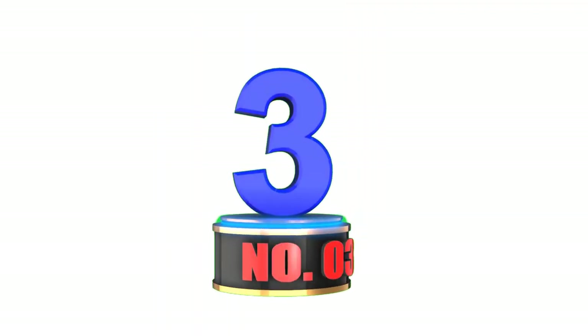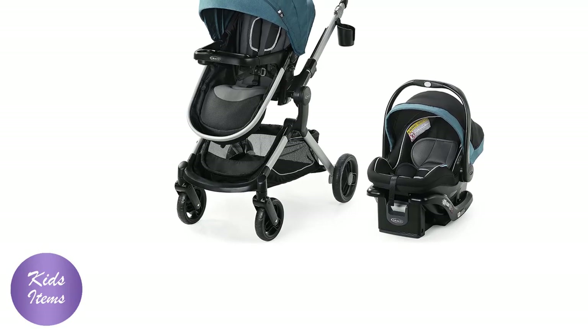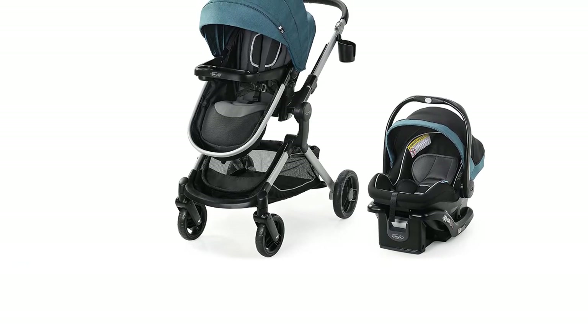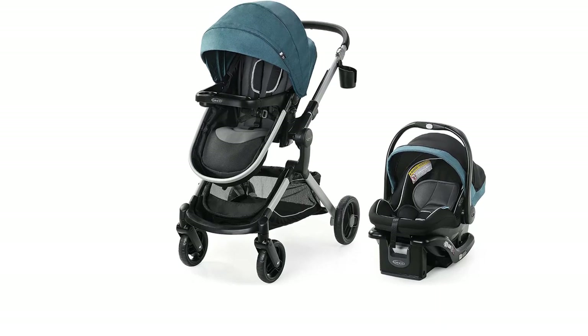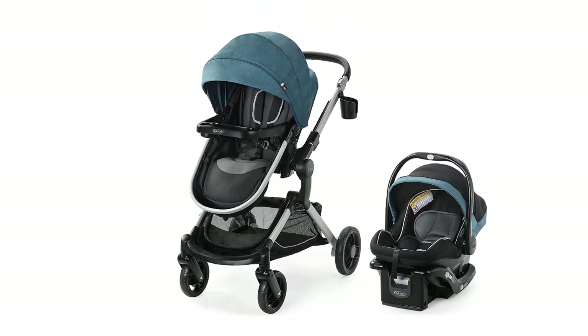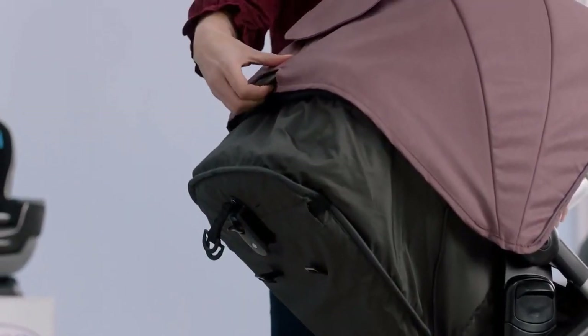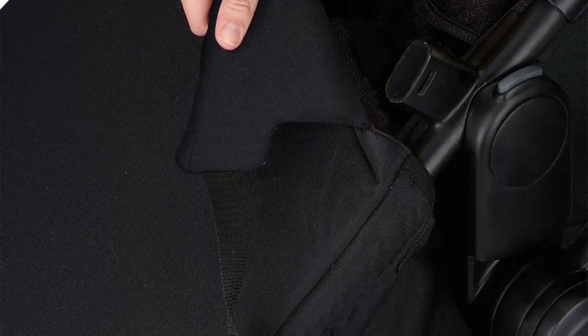Number 3. The Graco Mode's Nest Travel System is a versatile and convenient travel system that includes a stroller and an infant car seat, making it perfect for parents on the go. With a height-adjustable reversible seat, pram mode, and lightweight aluminum frame, this travel system provides excellent comfort and convenience for both parents and babies.